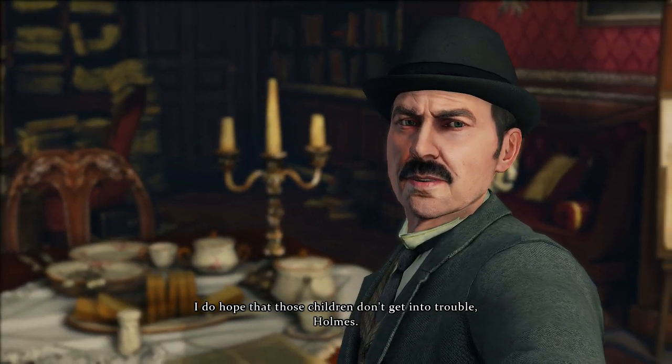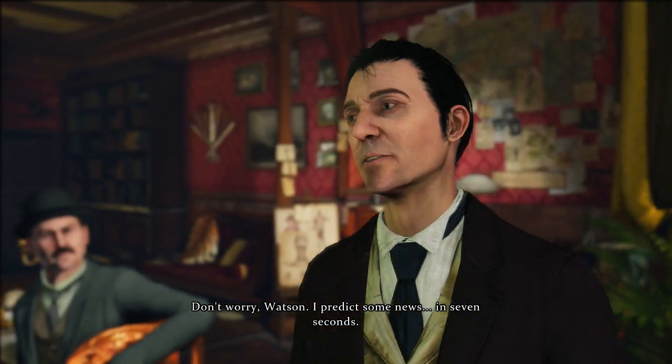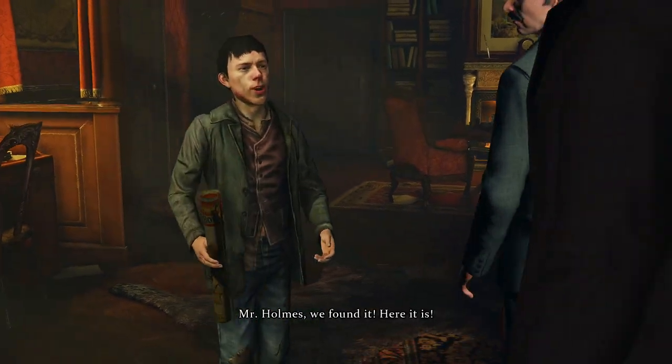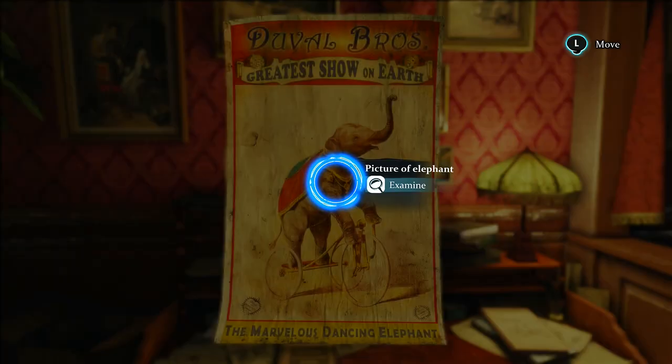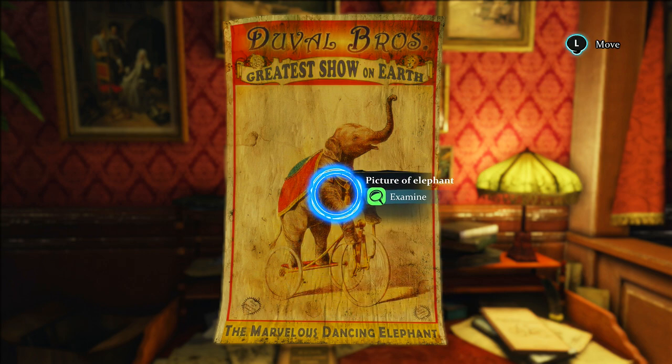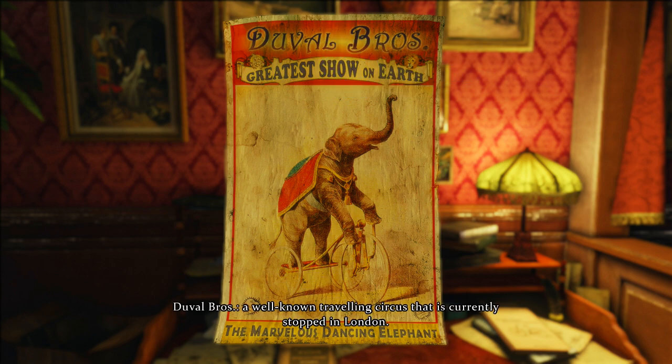Again, I cut out the loading screen. Let's see what Wiggins brings us. These loading screens have to be the worst part of the game for sure. I do hope that those children don't get into trouble, Holmes. Don't worry, Watson. I predict some news in seven seconds. Mr. Holmes, we found him. Here he is. And this is a young Indian elephant — the highlight of the show. Poor elephant. Duval Brothers — a well-known traveling circus that is currently stopped in London. I believe that is exactly the type of circus we are looking for. I'll pay it a visit.